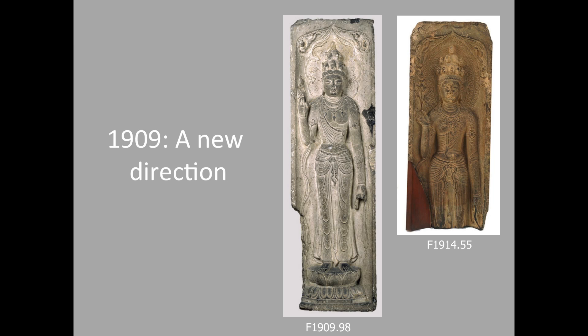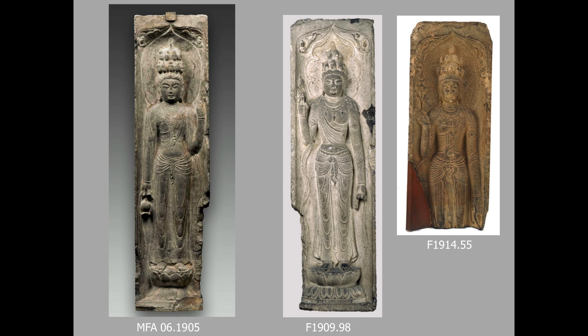1909 was a major turning point. Because it's in this year — the same year that Chavannes' publication appeared — he began aggressively acquiring significant examples in both stone and gilt bronze. One of the first of these serious purchases was an early 8th century 11-headed Bodhisattva Avalokiteshvara, which came from the same set as the piece that Okakura had bought for the Museum of Fine Arts, Boston. This was purchased in 1909.